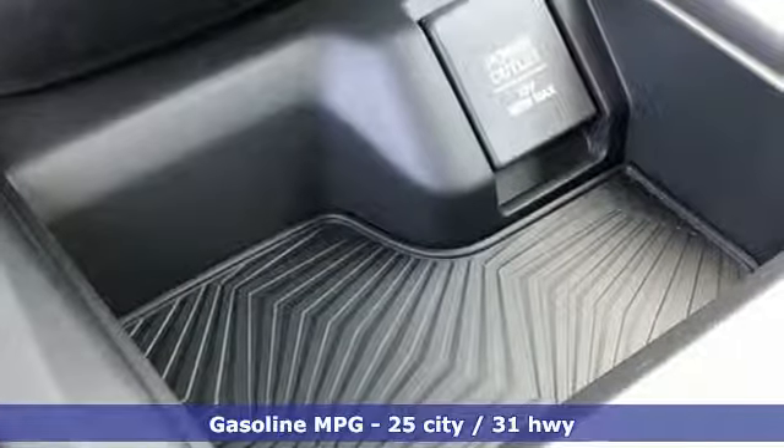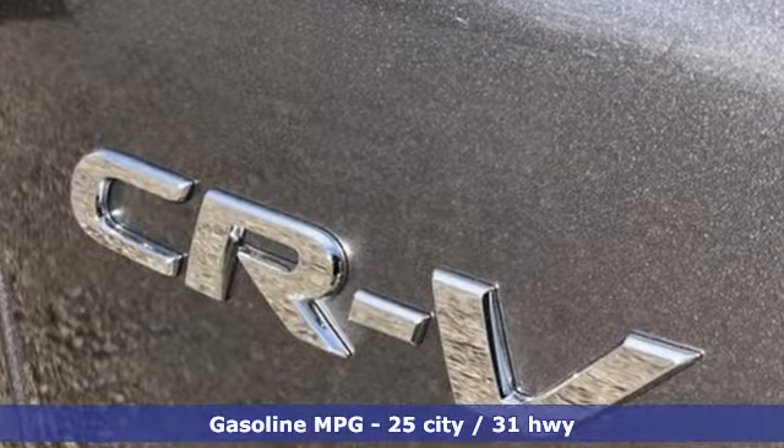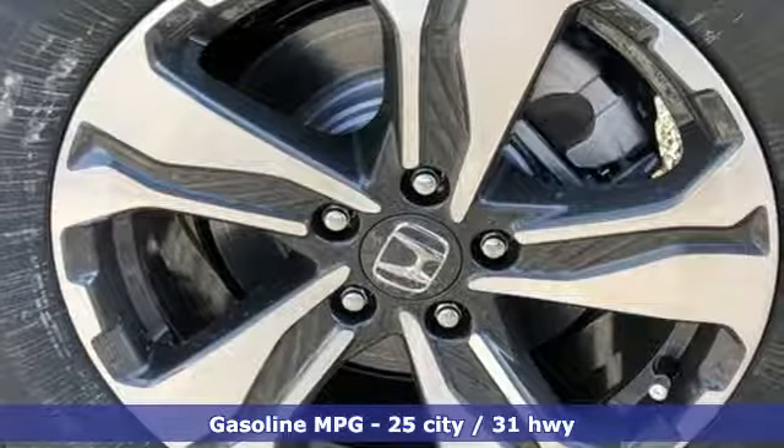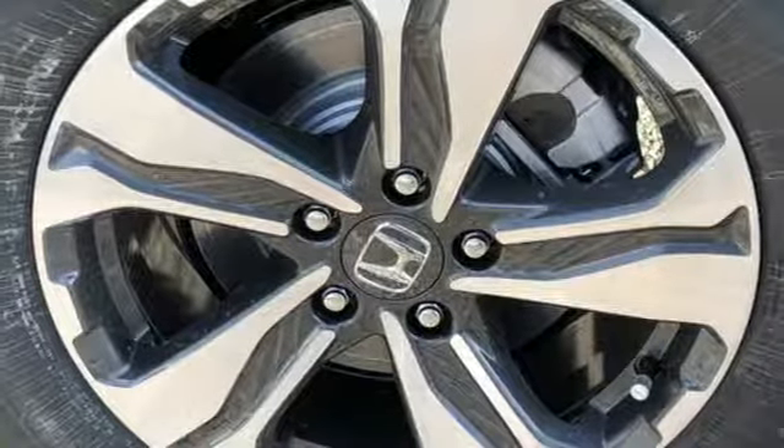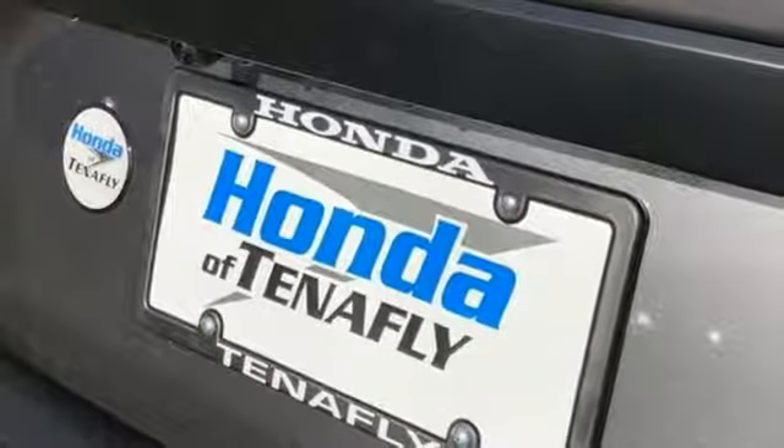It boasts an impressive list of features like these: streaming audio, wireless phone connectivity, manual tilting steering column, power windows, manual telescoping steering column, and continuously variable automatic transmission.